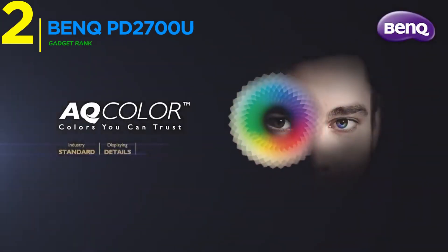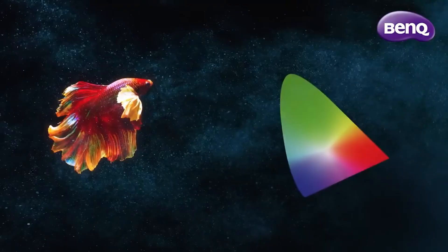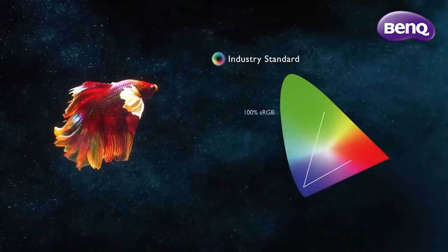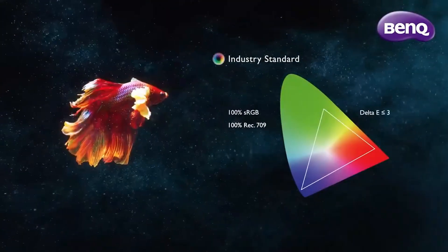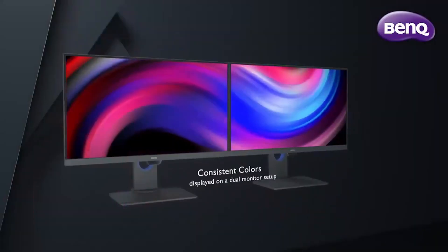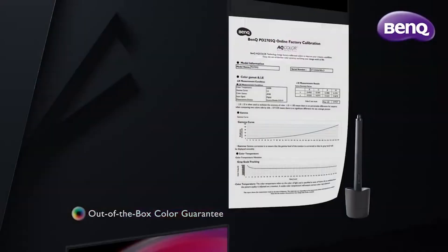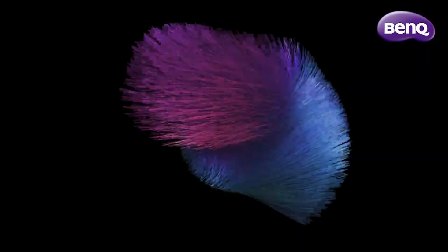Securing the number two position, the BenQ PD2700U represents the pinnacle of color accuracy. This 27-inch 4K UHD IPS panel comes with factory calibration and provides individual calibration reports for each unit. 100% sRGB and REC.709 color gamut coverage meet professional standards.